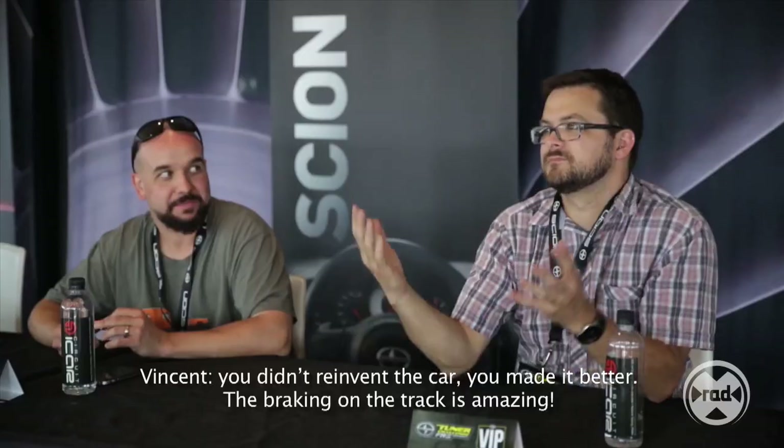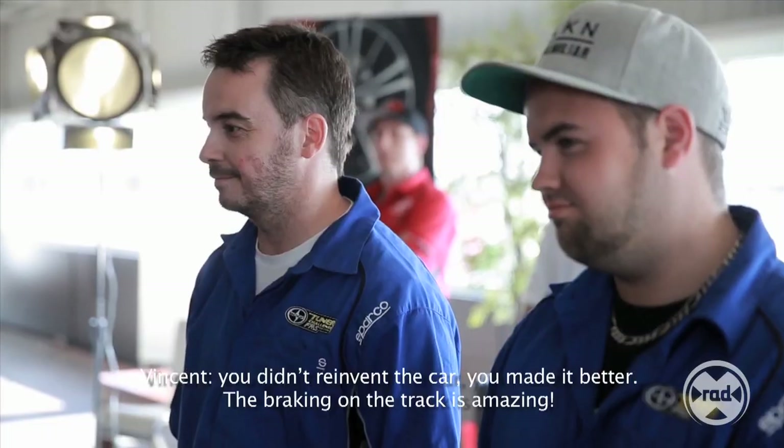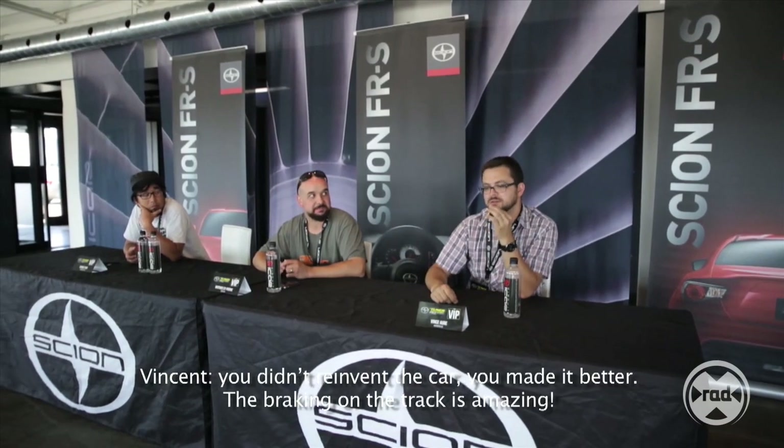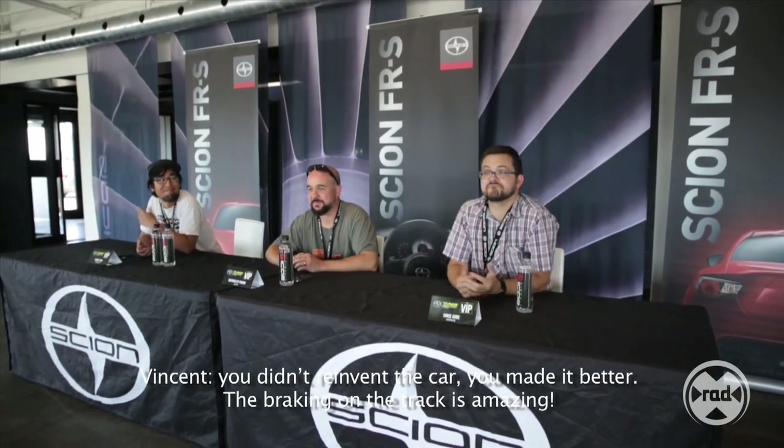I kind of summed up your car as all show, all go. You didn't really change the recipe of the Scion — you just improved it. And on the steering wheel — the steering wheel — amazing. So that's it for this challenge. I have the results. It was quite interesting how it all turned out in the end.